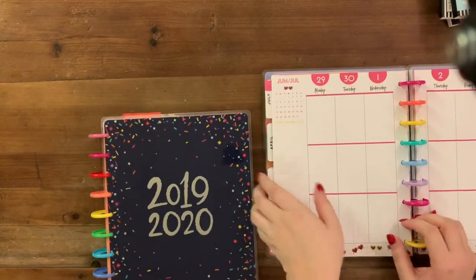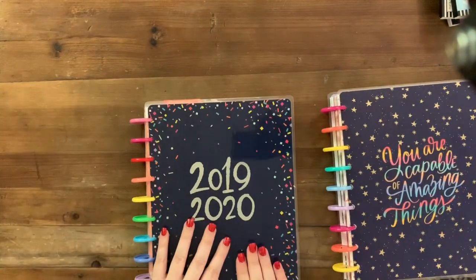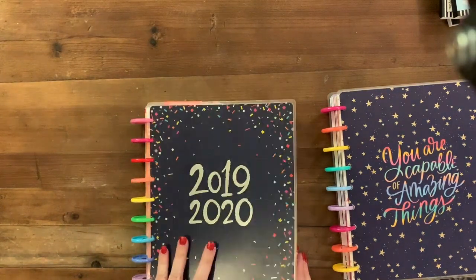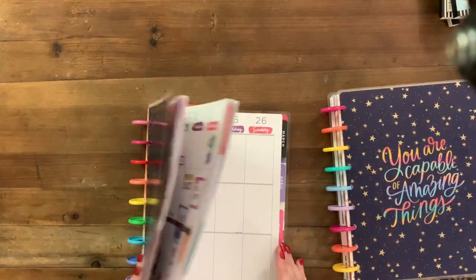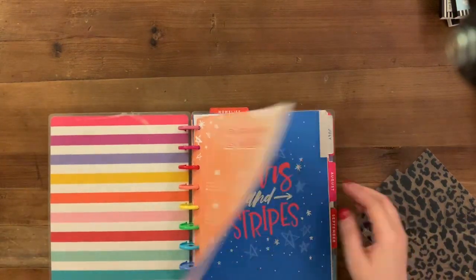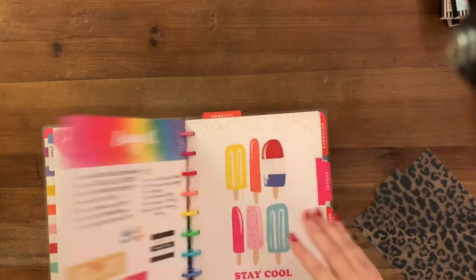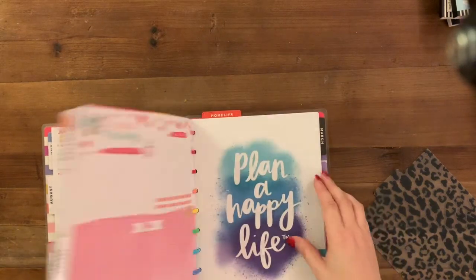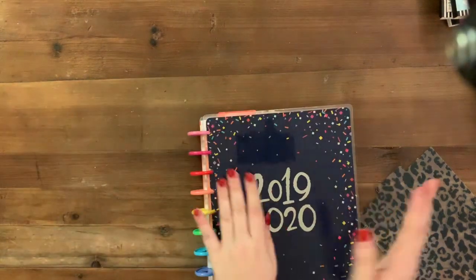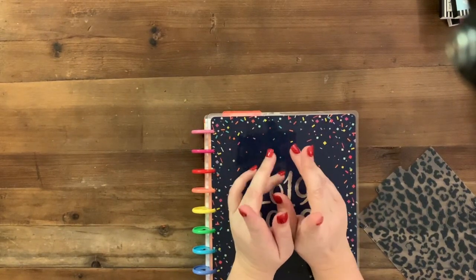So I have pre-Frankenplanned for the next six months between the Amy Tangerine planner and the Happy Year, which I had done in previous months. I was going between them all. I just basically put those pages together so when I'm Frankenplanning each month, I don't have to worry about doing that part. If you enjoyed this video, please give it a thumbs up. If you want to see more of my videos, please hit the subscribe button. Have a good day, bye!